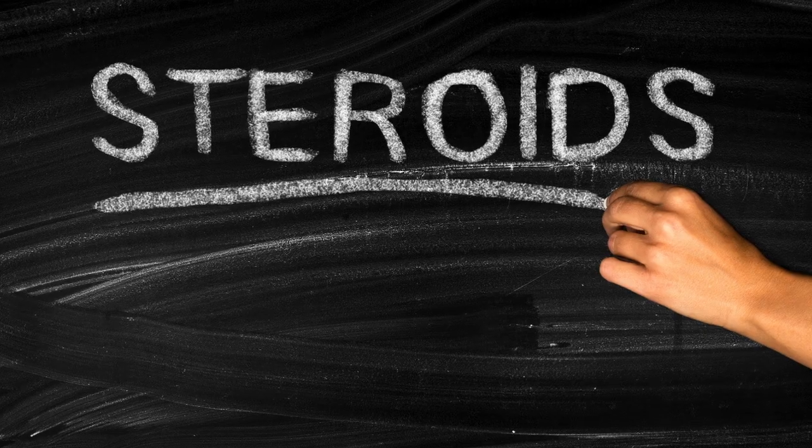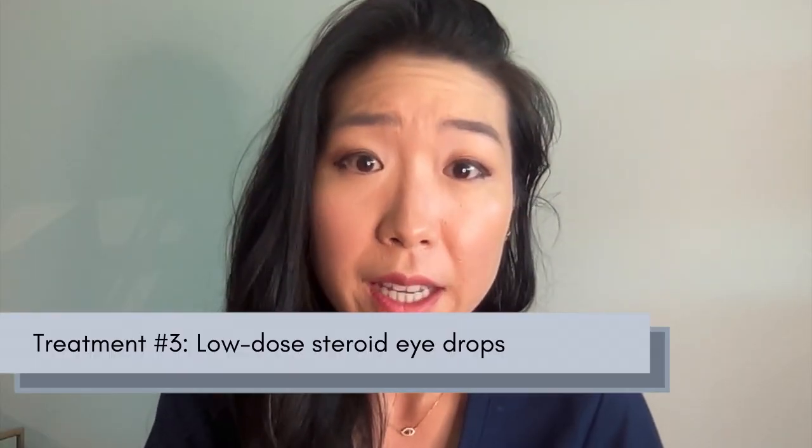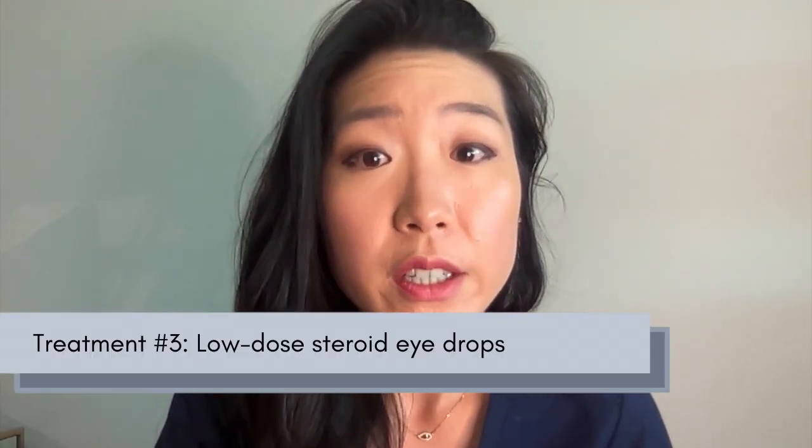If preservative-free tears are not enough, we might need to escalate treatment to a short-term, low-dose steroid eye drop for flares. We never want to put you on steroids for a long time if we can help it, as steroid eye drops for years — even at low doses — can accelerate cataracts and elevate eye pressure in a small percentage of patients.